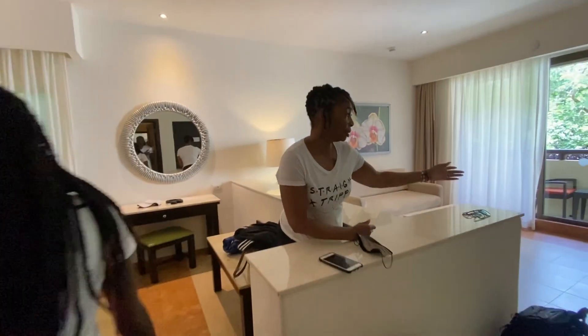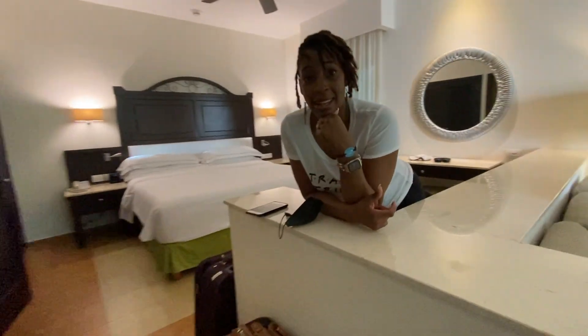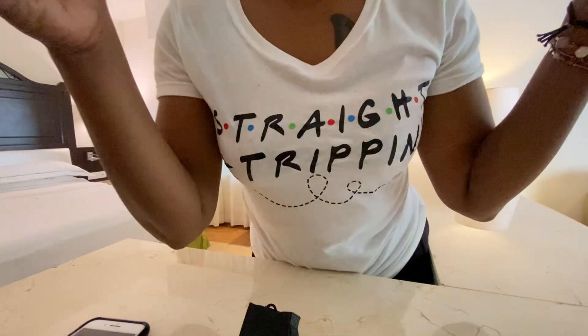The last thing we want to show is our mini bar, which is right here. They stock it daily and it includes water, sodas, and some beer. On the other side there are also some snacks, and there's a coffee maker. That is our room — we're straight tripping, stay tuned.